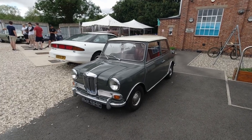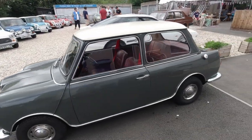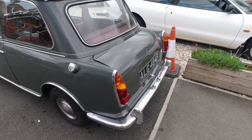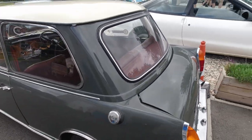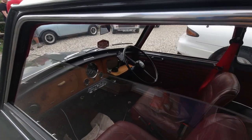Of the cars all parked up, first off is a Riley Elf — a Mini-based car, known quite well for being the Mini with a boot. Minis do have boot space, but it's not as big as the Elf, because the Elf is much more extended and luxurious — leather seats in there, a walnut dashboard.